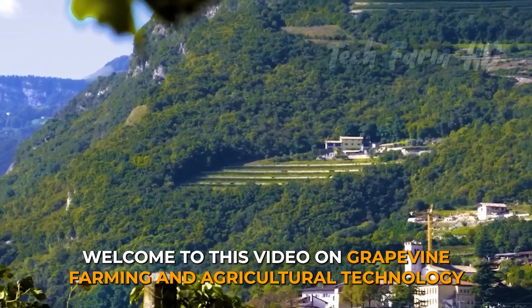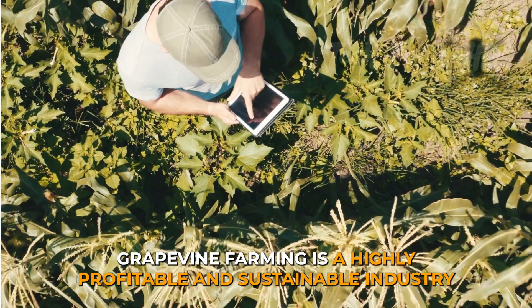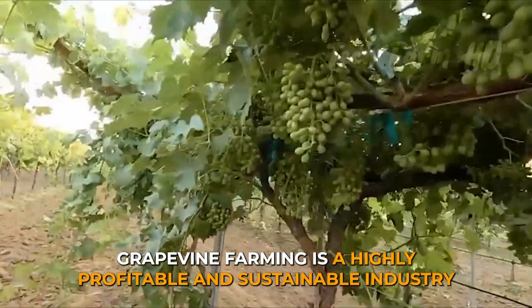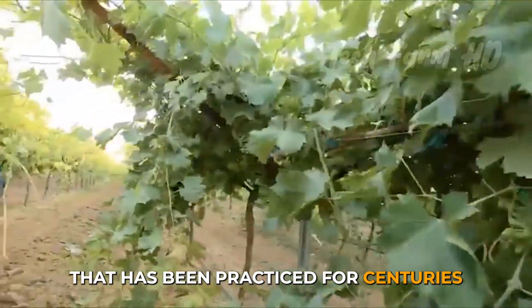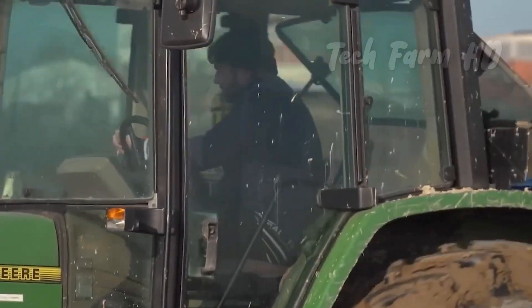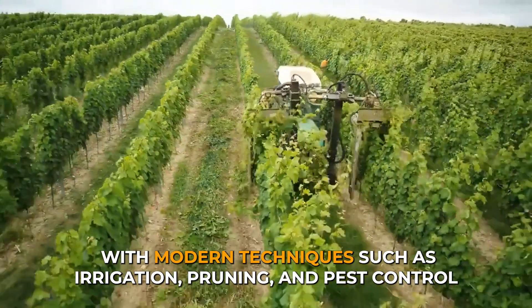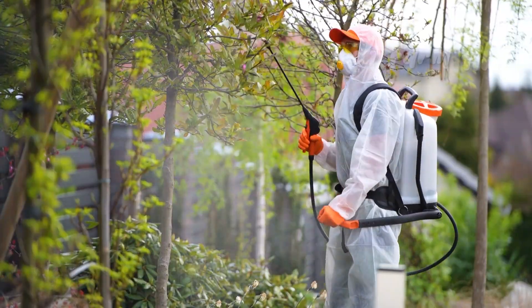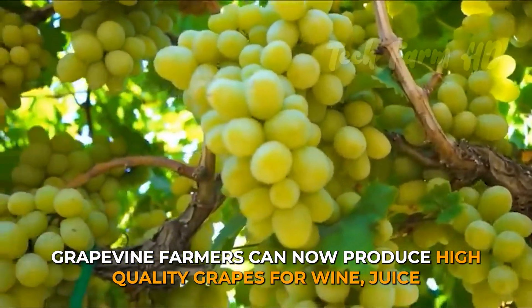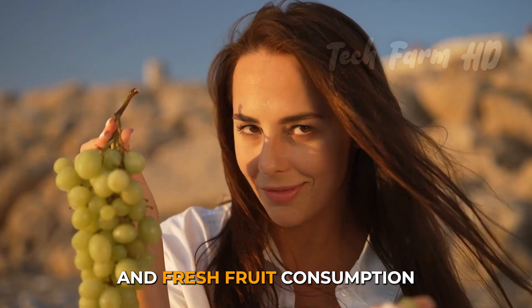Welcome to this video on grapevine farming and agricultural technology. Grapevine farming is a highly profitable and sustainable industry that's been practiced for centuries. With modern techniques such as irrigation, pruning and pest control, grapevine farmers can now produce high-quality grapes for wine, juice and fresh fruit consumption.